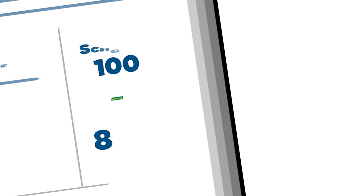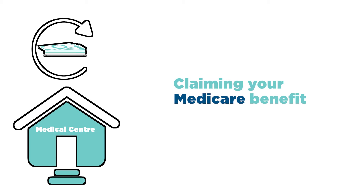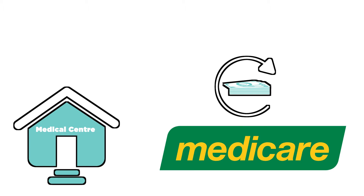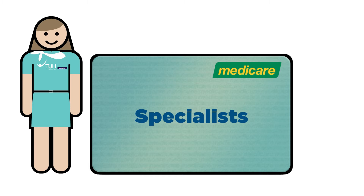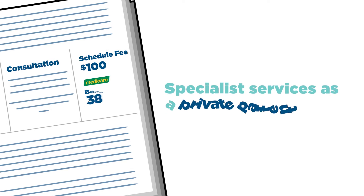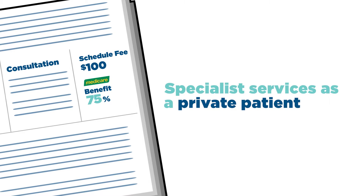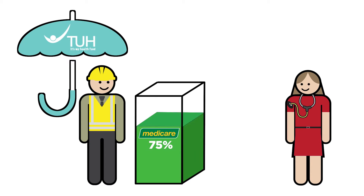Note that not all GP services attract a 100% Medicare benefit. If your doctor's office allows it, you can claim your Medicare benefit electronically when you pay your account, or you can claim the rebate direct from Medicare. Most outpatient specialist consultations attract only an 85% benefit, with the remaining 15% payable by you. For specialist services given during treatment as a private patient in hospital, the benefit is only 75%. If you have private hospital insurance, you can claim the remaining 25% from your health fund.